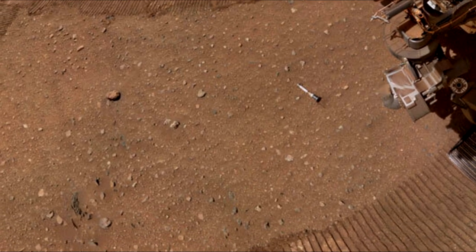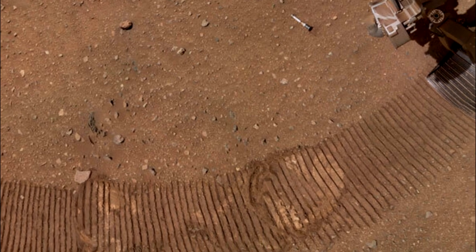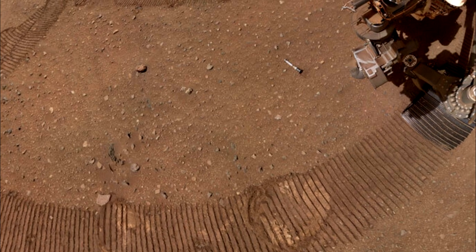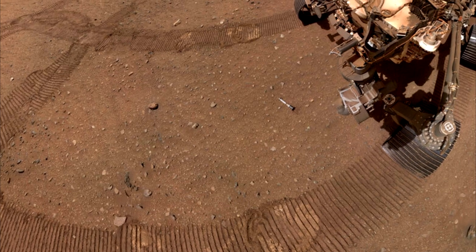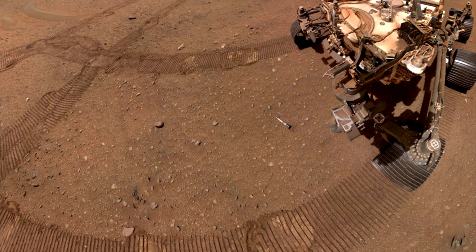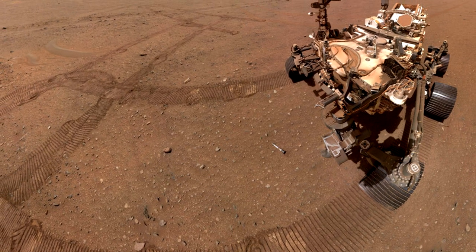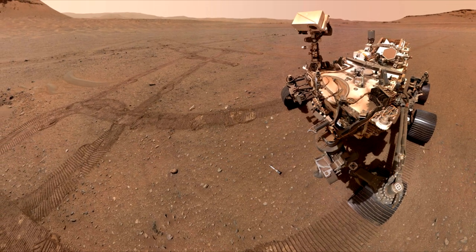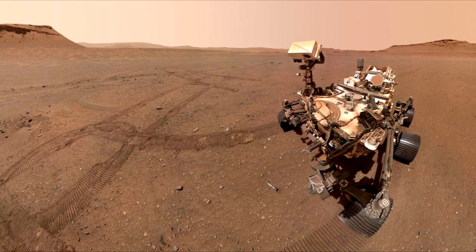Confirmation that NASA's Perseverance Mars rover successfully dropped the 10th and final tube planned for the depot was received around 5 p.m. Pacific Standard Time, 8 p.m. Eastern Standard Time, Sunday January 29, by mission controllers at the agency's Jet Propulsion Laboratory in Southern California. This major milestone involved precision planning and navigation to ensure the tubes could be safely recovered in the future by the NASA-ESA Mars Sample Return Campaign, which aims to bring Mars samples to Earth for closer study.